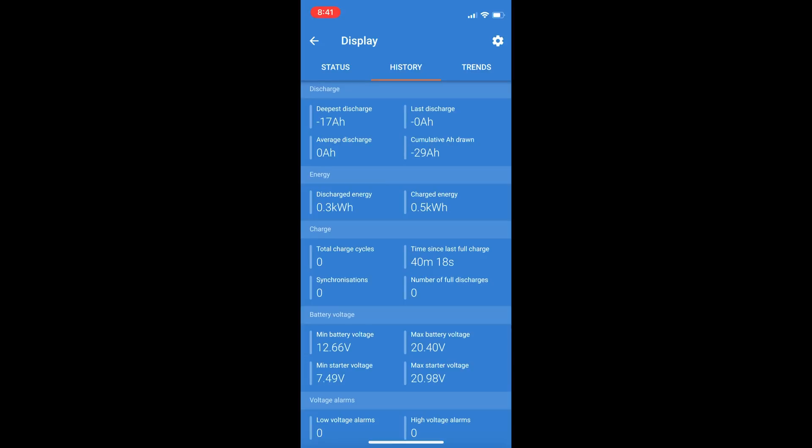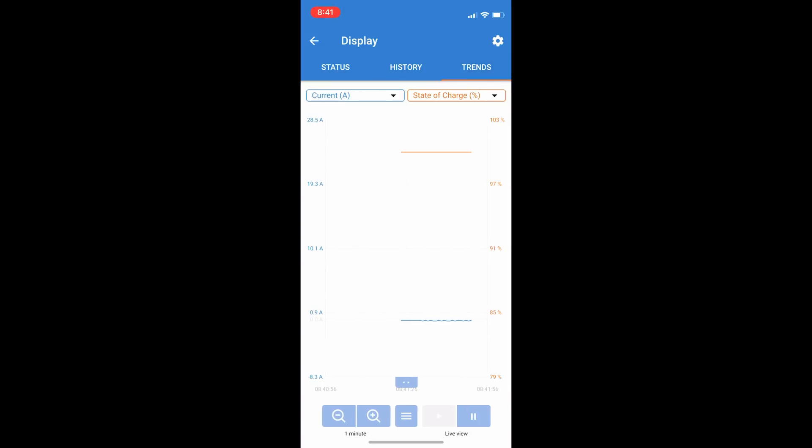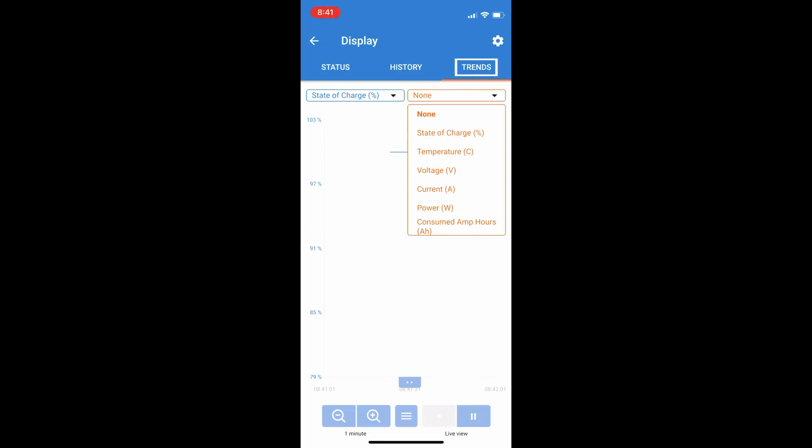You can use this history data to see how your battery system has been performing over time and make adjustments as needed by lowering power consumption, increasing battery bank size, or by adding solar panels to your system. Trends: this is where voltage, state of charge, current, and power usage graphs can be selected and reviewed in comparison to each other.